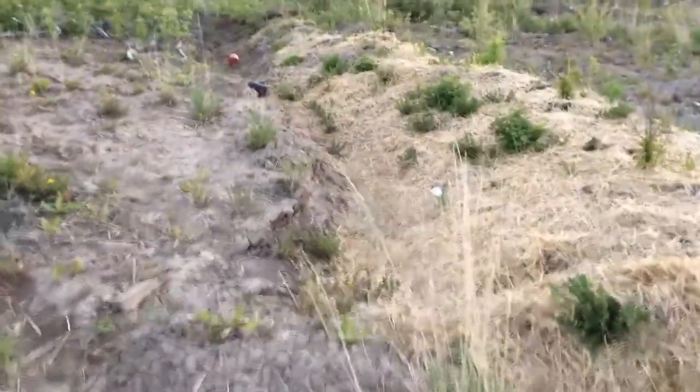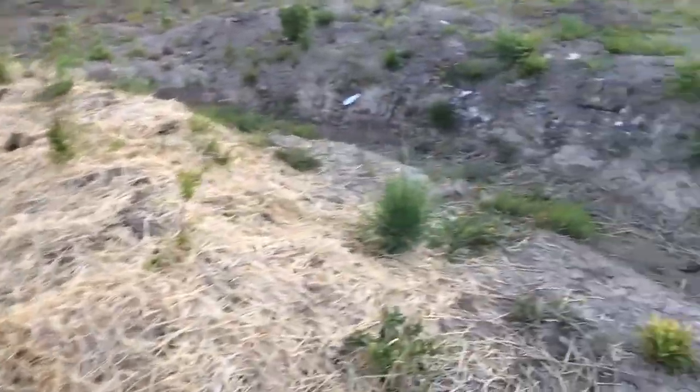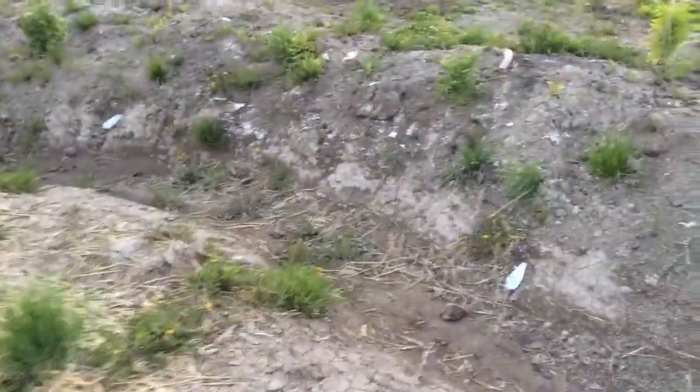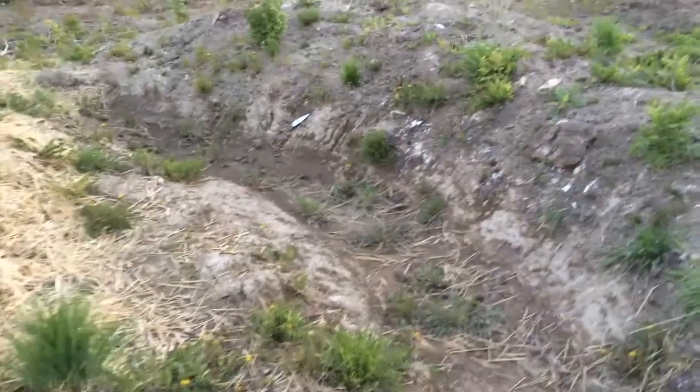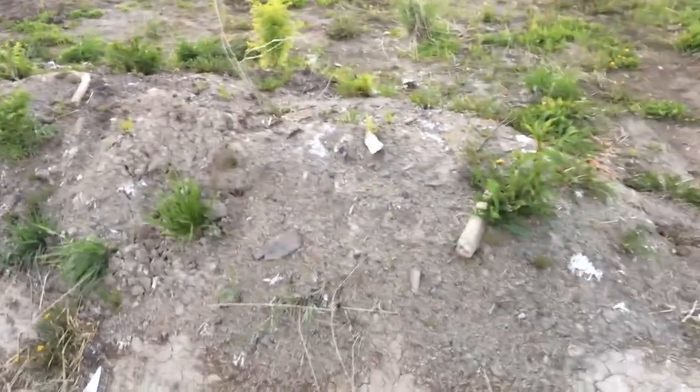On the other side of the access road, we have these other swales — still moist, still moist, but not holding standing water on this second day. So obviously this side is draining much quicker than the other side.